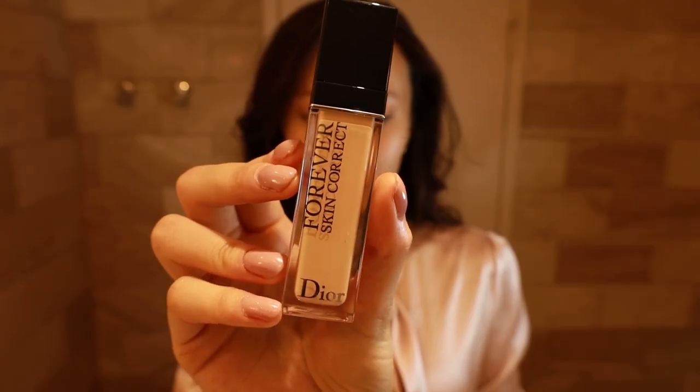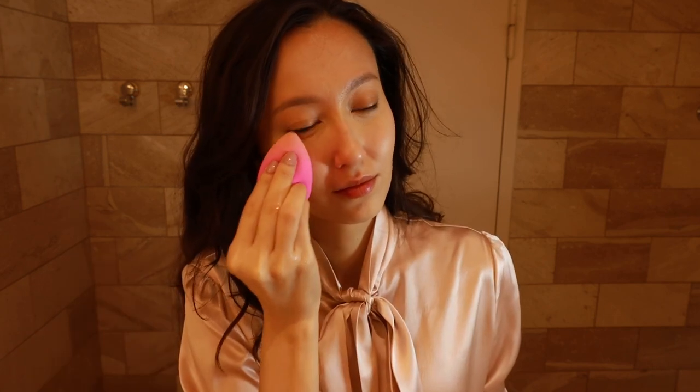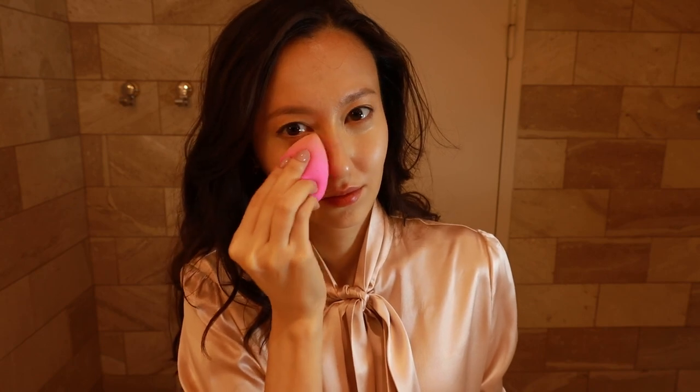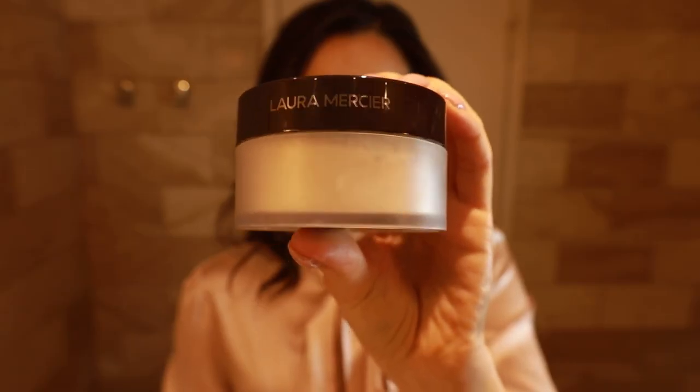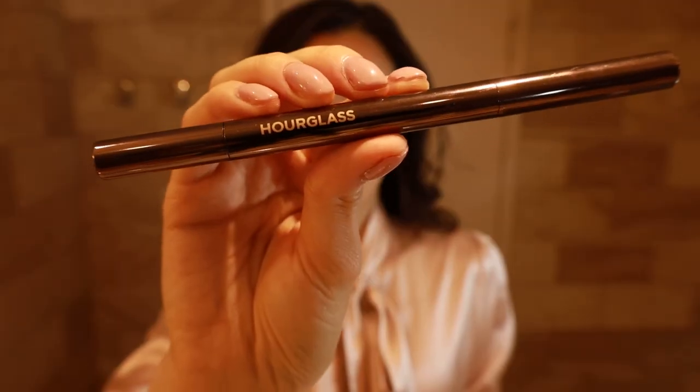Now I've changed into my day wear and am ready to do my makeup. As usual I start with my Dior Forever Concealer under my eyes to get rid of the dark circles that I've always had, even as a child. I don't apply much at all and blend it well with my beauty blender. I set it with my Laura Mercier Translucent Powder — just a tiny bit of product goes a long way.